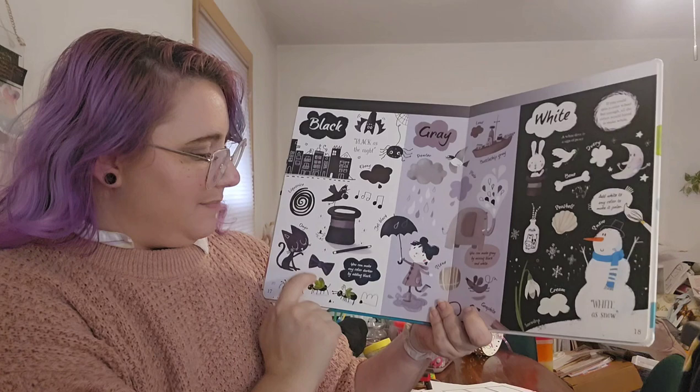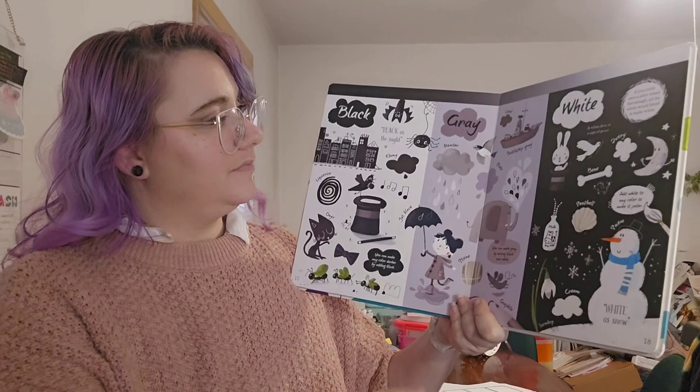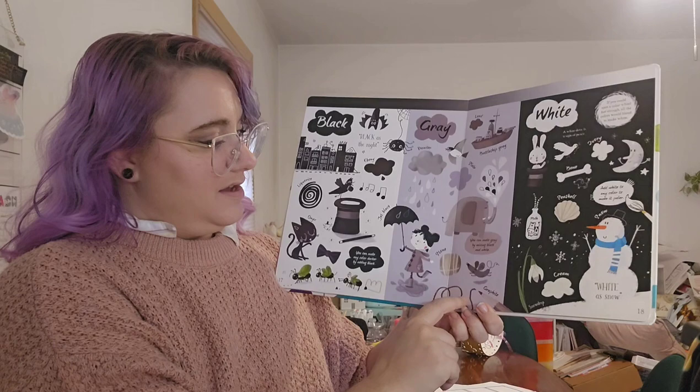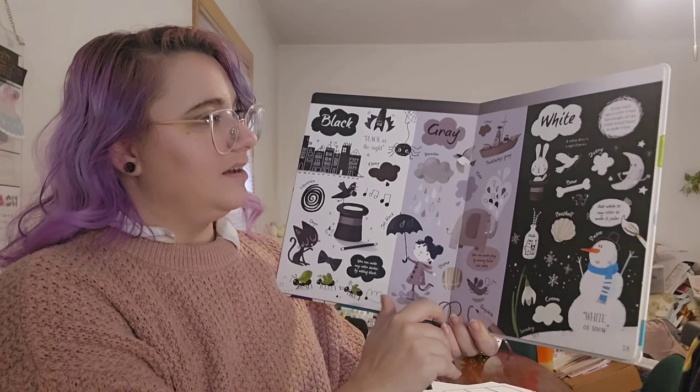Black — black as night. Ebony, licorice, jet black. You can make any color darker by adding black. Gray — lead, pewter, battleship, slate. You can make gray by mixing black and white. Graphite, like in your pencils, is gray.